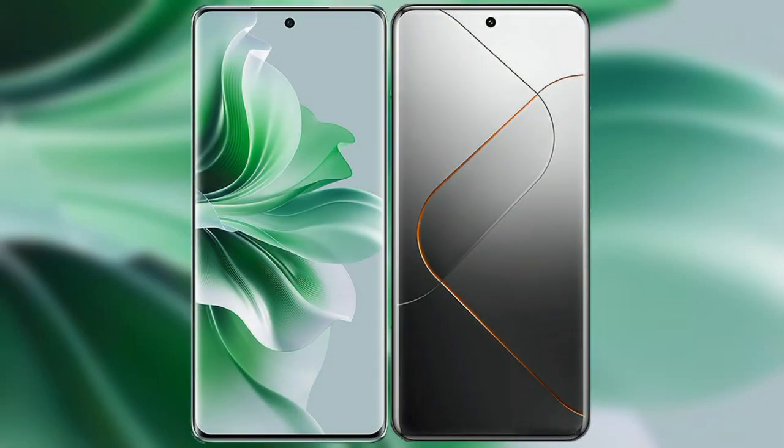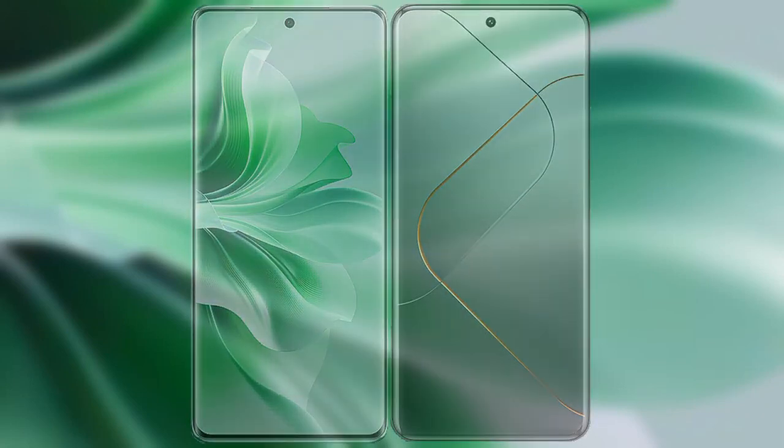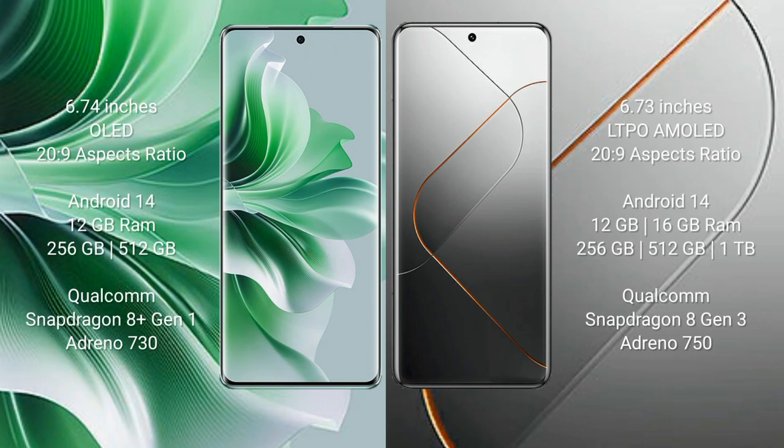I will compare the new Oppo Reno 11 Pro with Vivo X40 Pro. Oppo Reno 11 Pro comes with a 6.74-inch OLED display. Vivo X40 Pro comes with a 6.73-inch LTPO AMOLED display. Both have an aspect ratio of 26:9.